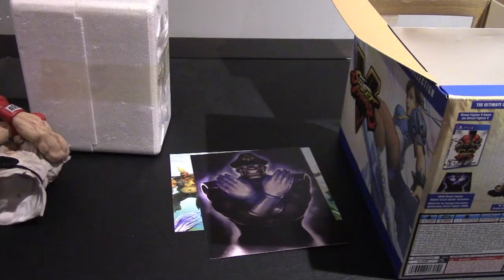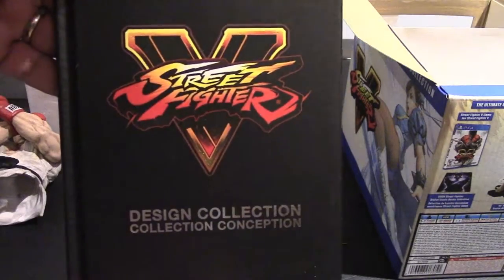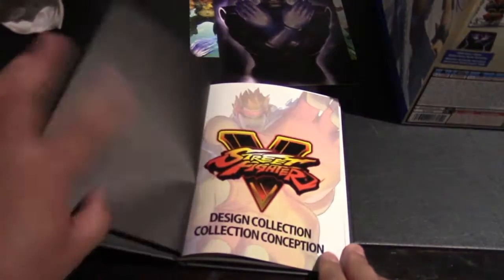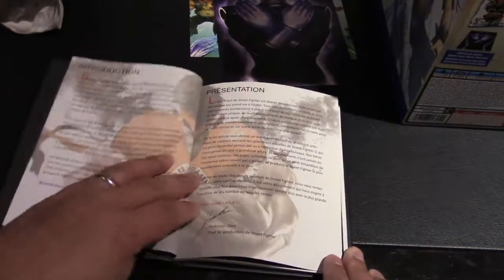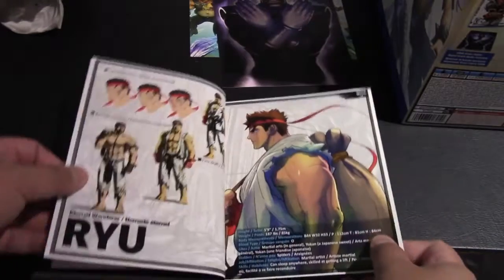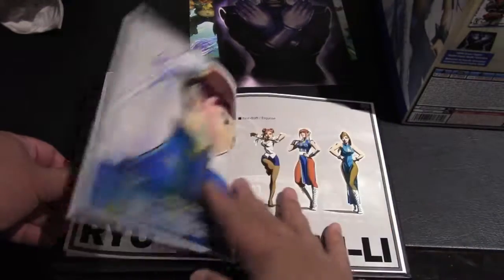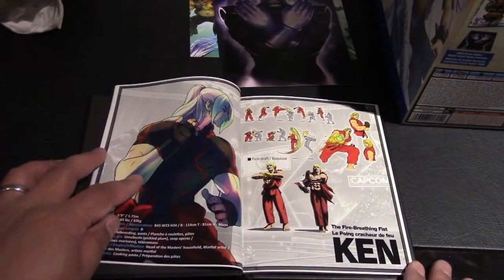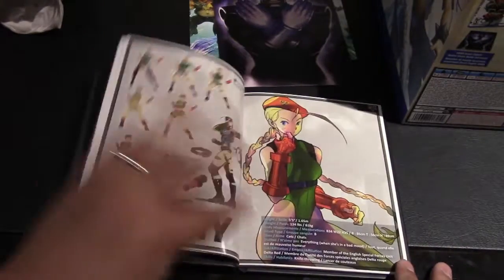And lastly we have the art book — Design Collection concepts. We'll just flip through the book quickly. There's an introduction and then we have the character concepts with the different skins that you can use for the different players.